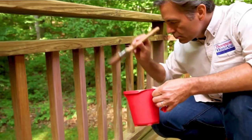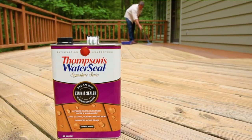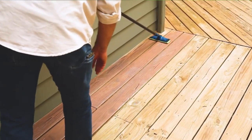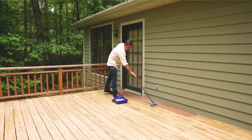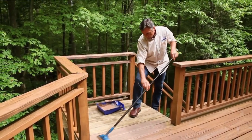Pros: This deck sealer is worth every penny. It does not chip, is easy to apply and clean up, has great coverage, dries up quickly, doesn't require double coating, and is durable. Cons: This deck sealer can't be applied using a spray, and the color may be misleading.